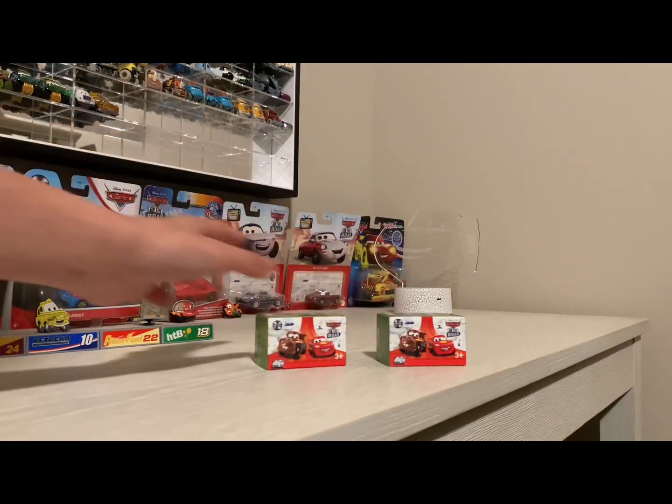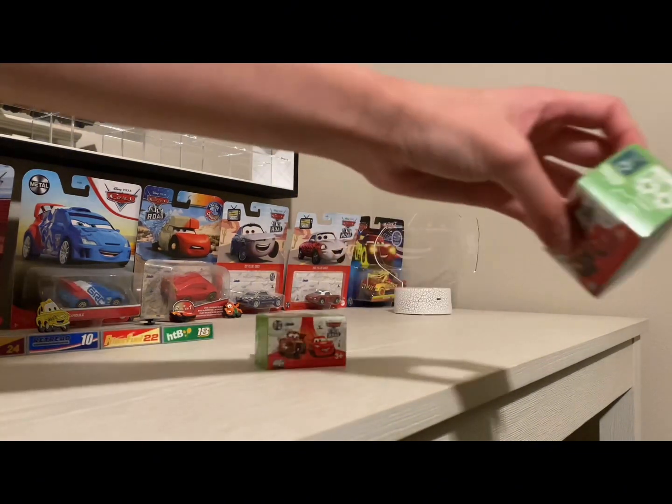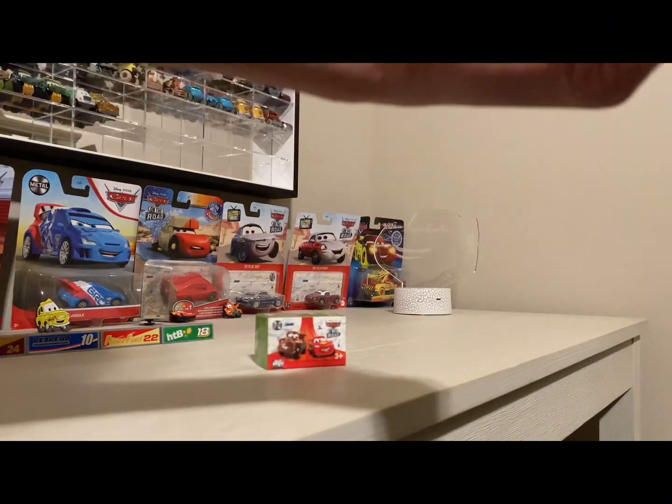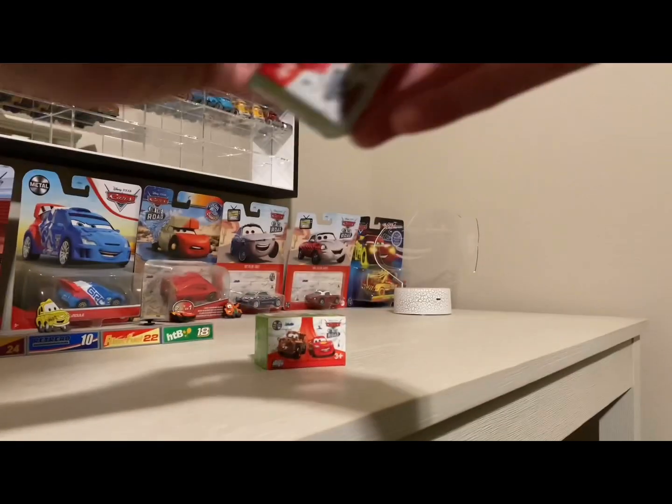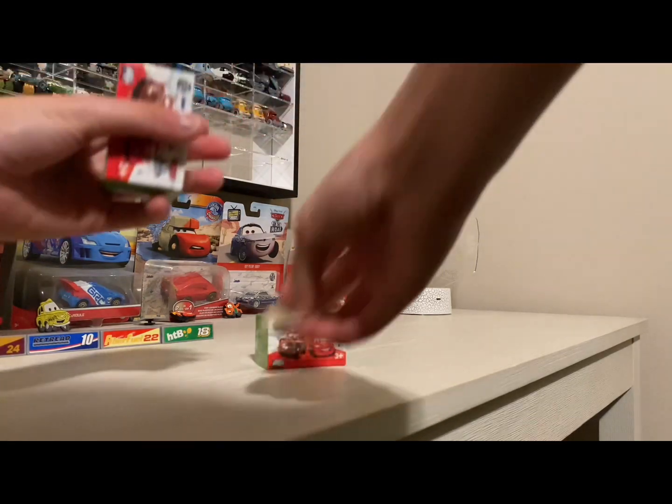All right, first up let's open this. This is number 37. So let's see who's number 37 — okay, hold on.